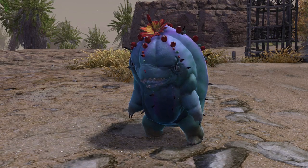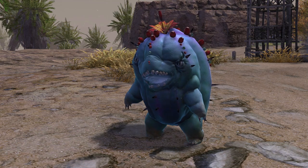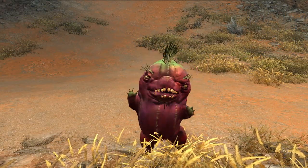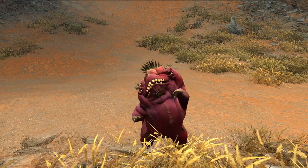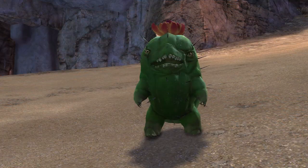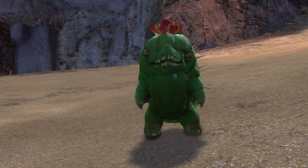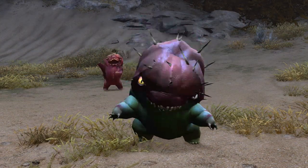Choya are stout, bipedal, spine-covered plants that resemble ambulant cacti. They have thick, stubby arms and legs tipped with needle-like thorns, and roughly half of their body is taken up by their bulbous heads. They come in three predominant colours — green, red and blue — with rarer, localised colour variations like the chromatic choya.